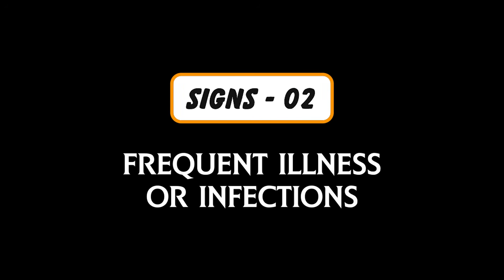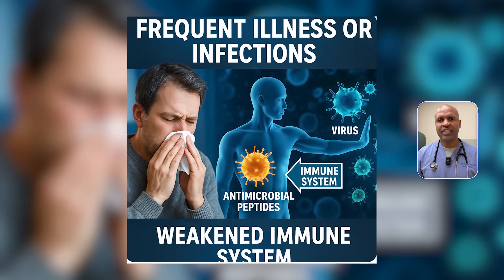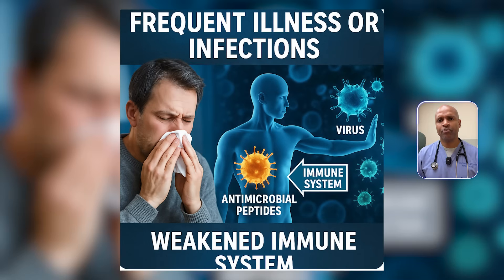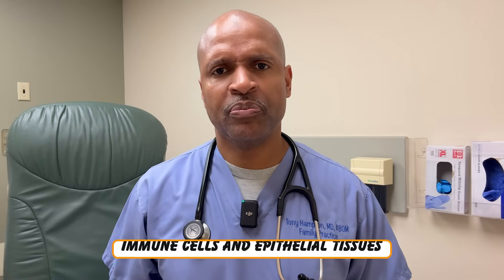Sign number two: frequent illness or infections. If you catch every bug going around, this one's for you. Vitamin D is essential for production of antimicrobial peptides, particularly cathelicidin. These are your internal antibiotics, produced by immune cells and epithelial tissues. Vitamin D deficiency weakens both the innate and adaptive immune system, so viruses and bacteria have a field day. That every cold, every month cycle — it might be your immune system crying out for D.